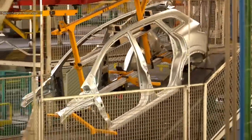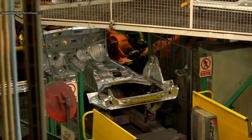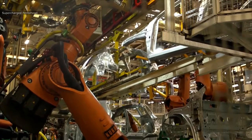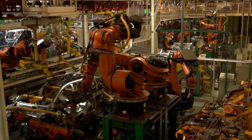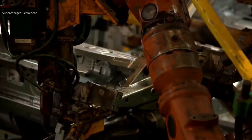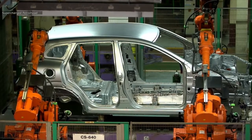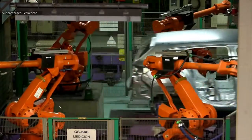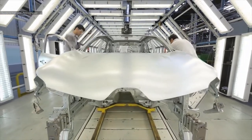It is time to frame the body. Here the body panels are checked for any defects before sending them to paint.